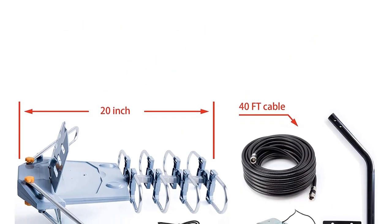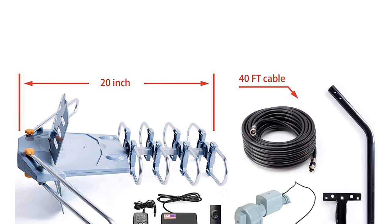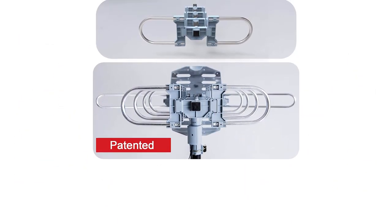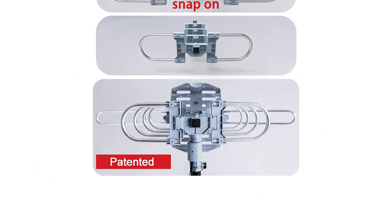Pros: weather-resistant design, supports up to two TVs, easy installation. Cons: the power supply box has poor build quality.